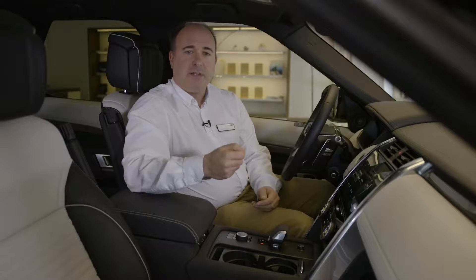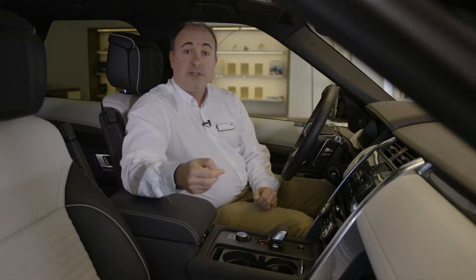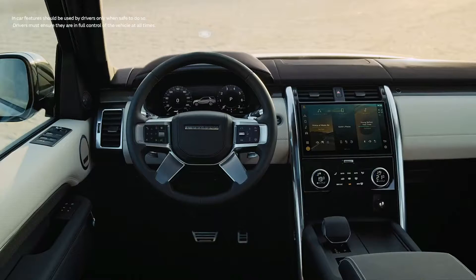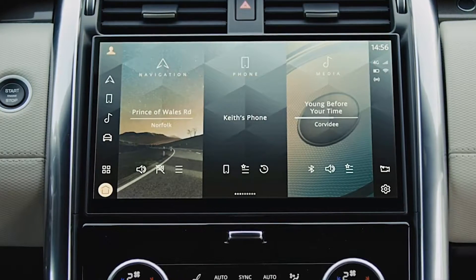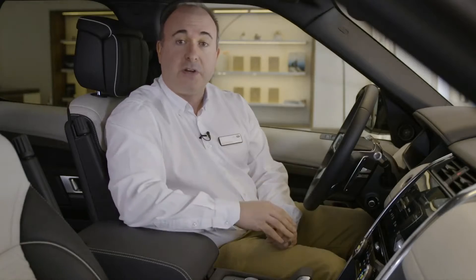The cabin is spacious and refined. Leather is standard throughout the range, and premium non-leather interiors using environmentally sustainable materials are available on all models. The new 11.4-inch touchscreen houses Land Rover's new PIVI Pro infotainment system, ready to accept commands as soon as you enter the cabin, with logical menus allowing easy access to a wide range of functions.